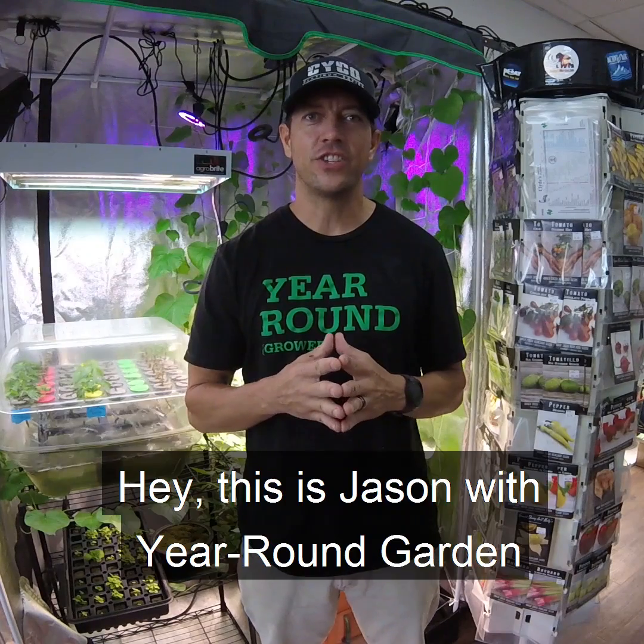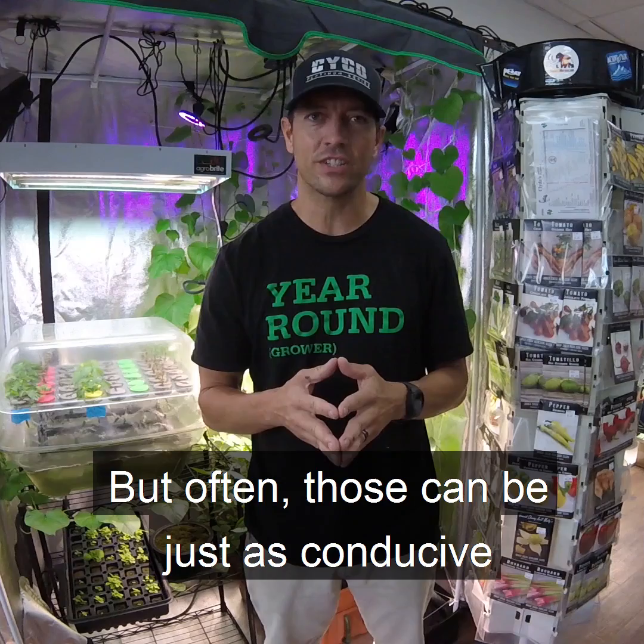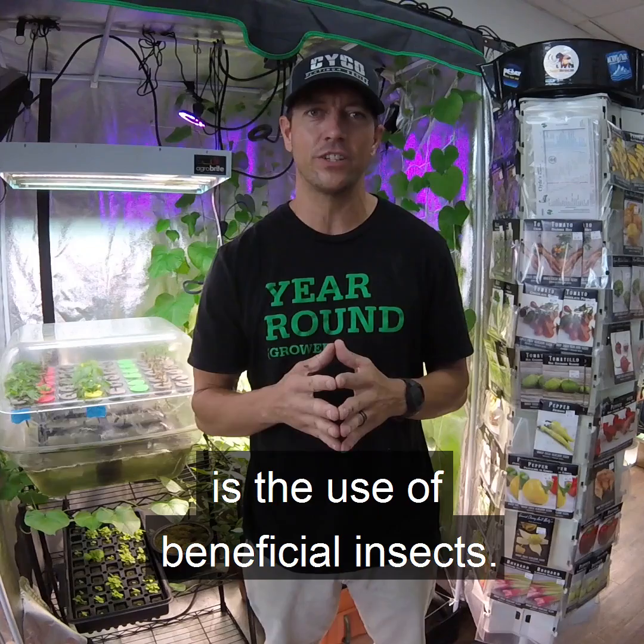Hey, this is Jason with Year Around Garden with your Grow Tip of the Day. When growing plants or edible crops indoors, we are always trying to create the optimal conditions for growth, but often those can be just as conducive to pests. A natural solution that can supplement or replace insecticide is the use of beneficial insects. Here are a few to consider.